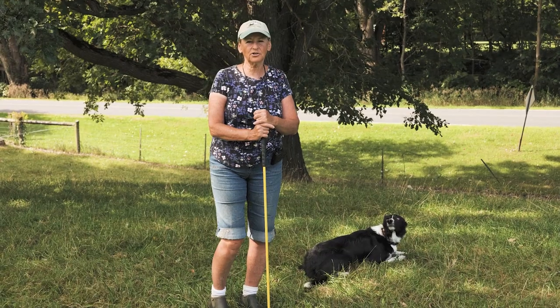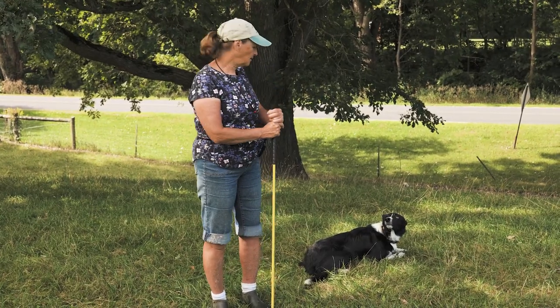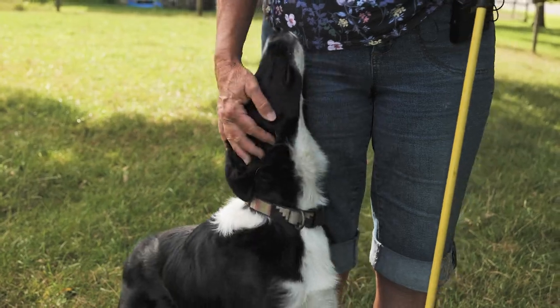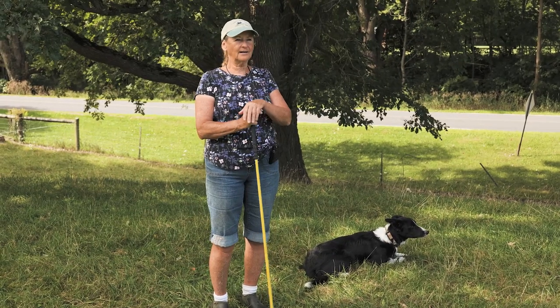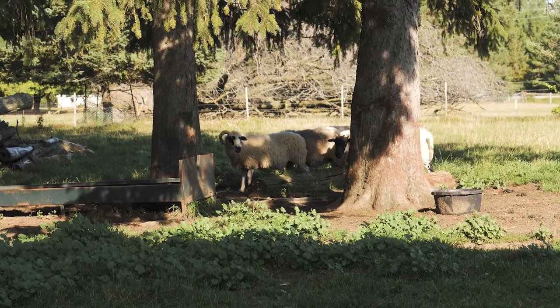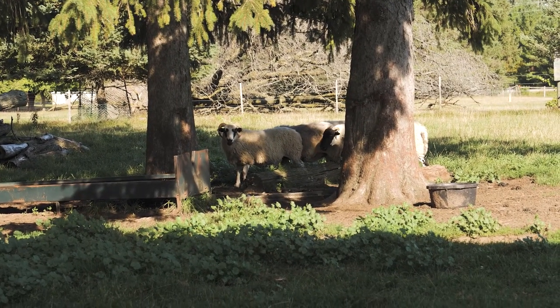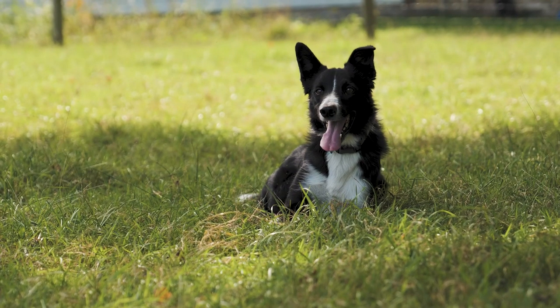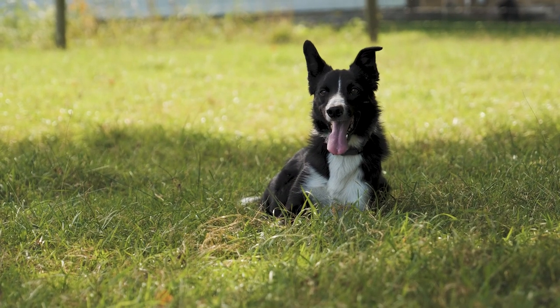I have another young dog to show you. This is Creed. He is a prick-eared black and white smooth coat, he's four years old. I'm showing you a little bit of a different outrun in this particular case — he doesn't know that the sheep are over on the other side of this little field, but he's going to go down the gully on an outrun and pick them up. We're going to move over and watch him bring them to us.